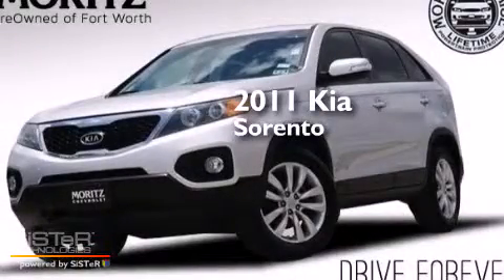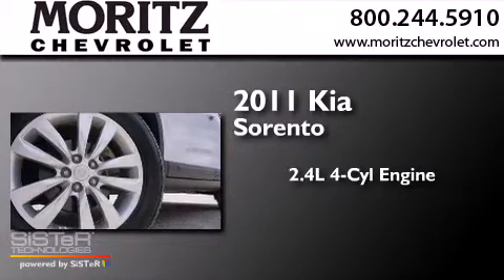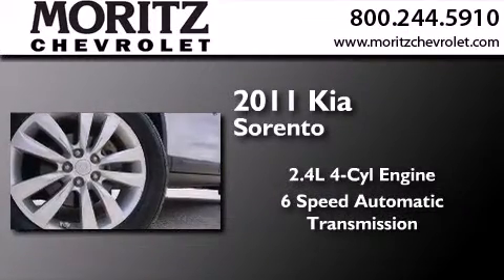This is a 2011 Kia Sorento. It features a 2.4-liter 4-cylinder engine and a 6-speed automatic transmission.